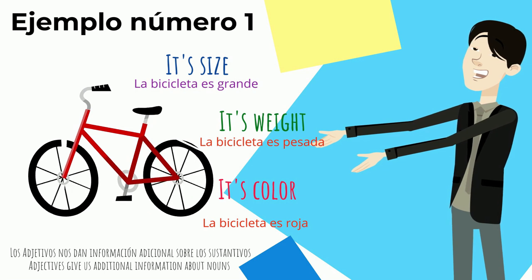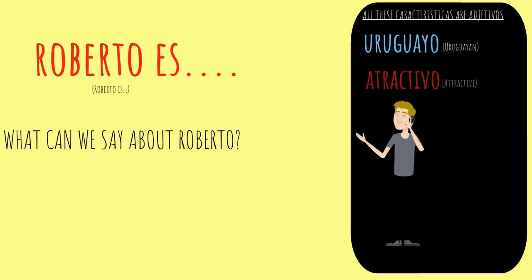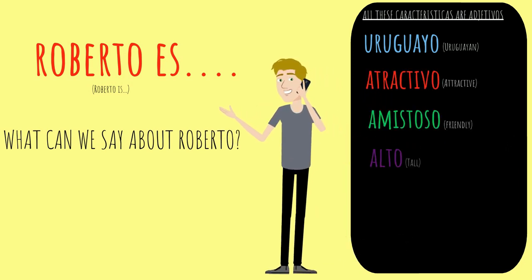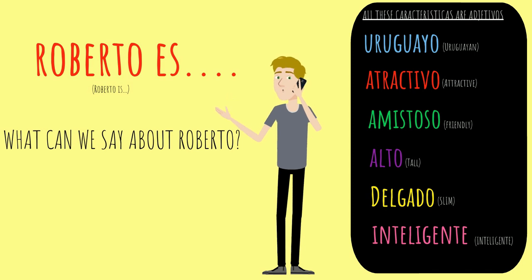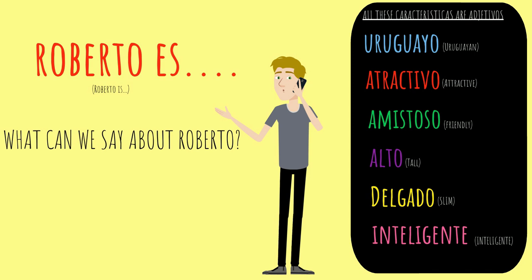Don't worry if you still don't understand — this is easier than what you think. Don't panic. Let me introduce you to Roberto. Roberto is — Roberto es. What can we say about Roberto? Well, we can say that Roberto es Uruguayo — he is Uruguayan. Roberto es Atractivo, Roberto es Amistoso.